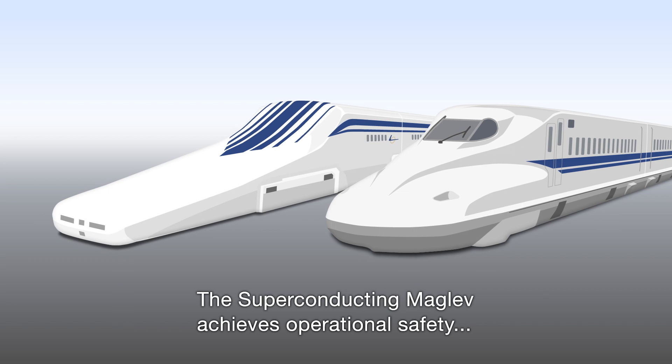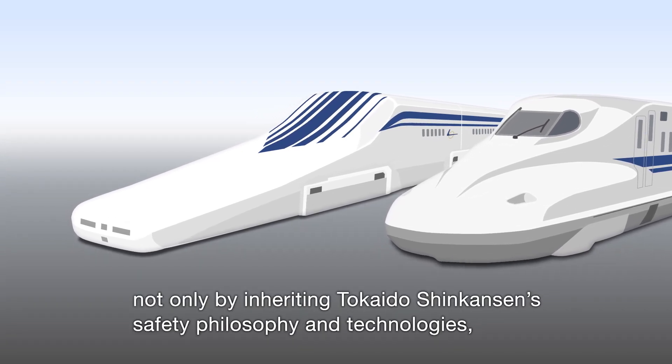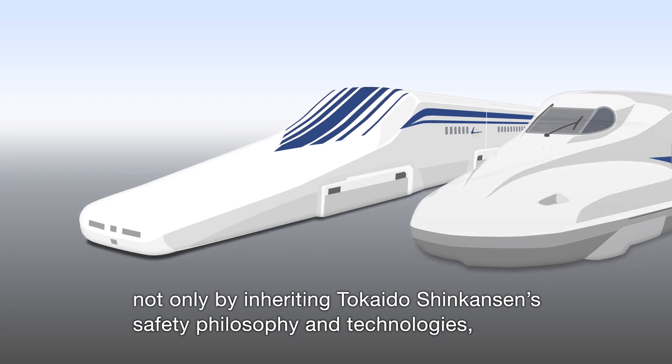The superconducting maglev achieves operational safety, not only by inheriting Tokaido Shinkansen's safety philosophy and technologies, but also by using its unique systems of advanced accuracy and reliability.